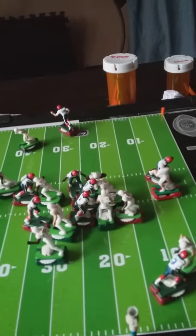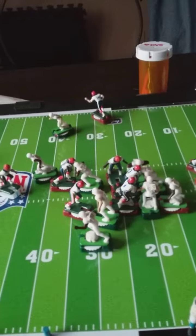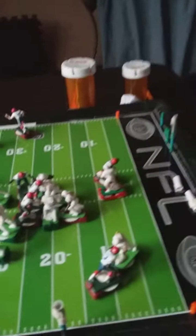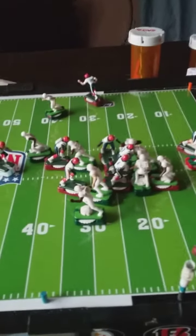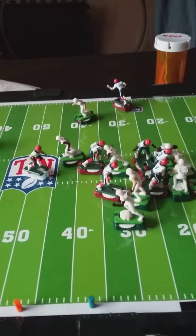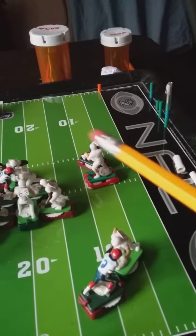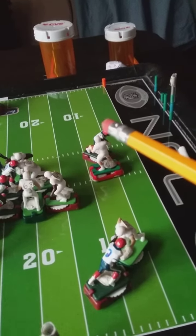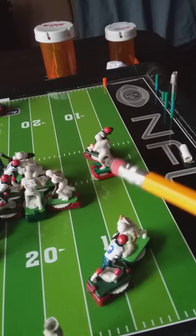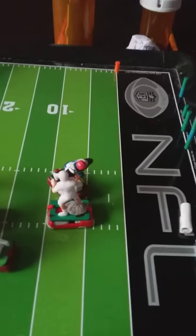Picking up where we left off — last play before the half. The quarterback went back to pass, had a wide receiver breaking for a Hail Mary. But look what happened here: number three is in the quarterback's face and getting ready to sack him. Take a look at it carefully.